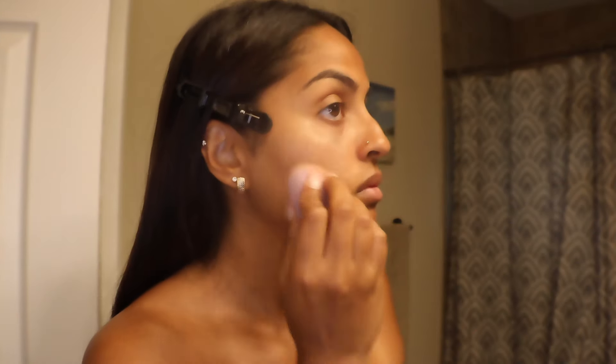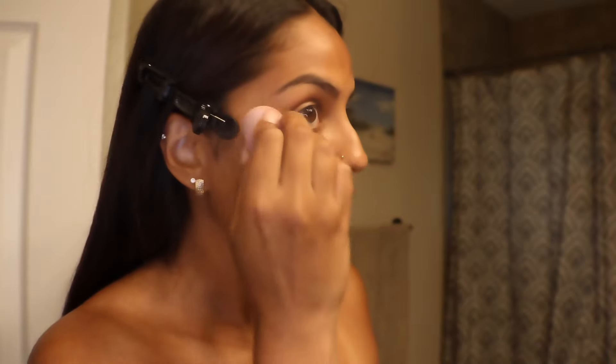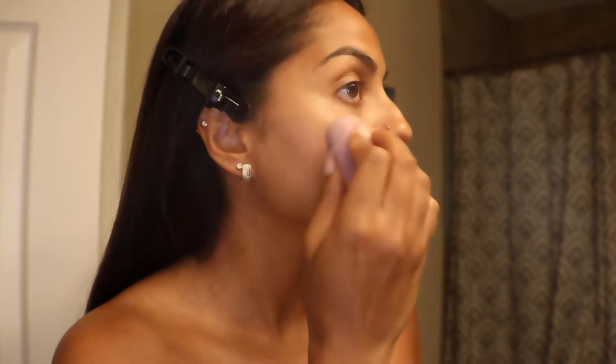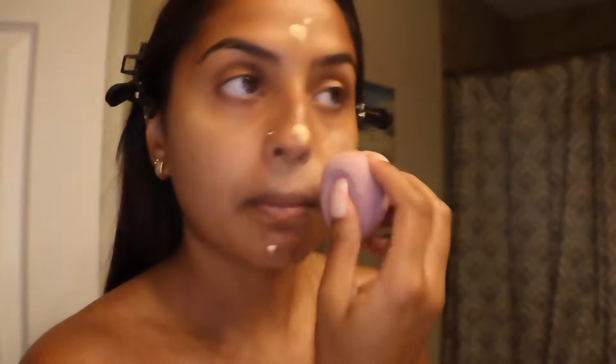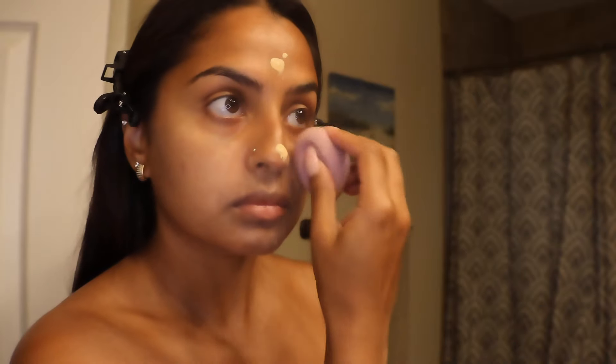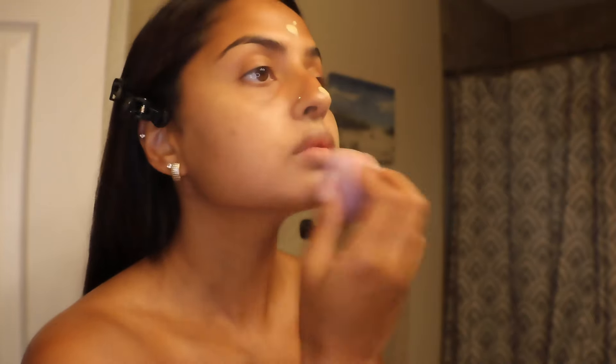And I dab it into my skin. You never want to drag the foundation. You always want to keep dabbing it. It takes a little time, but be patient. I am applying this all over my face. But when it comes to under my eyes, I keep it very light. And overall, I keep the foundation very light. You keep it simple.